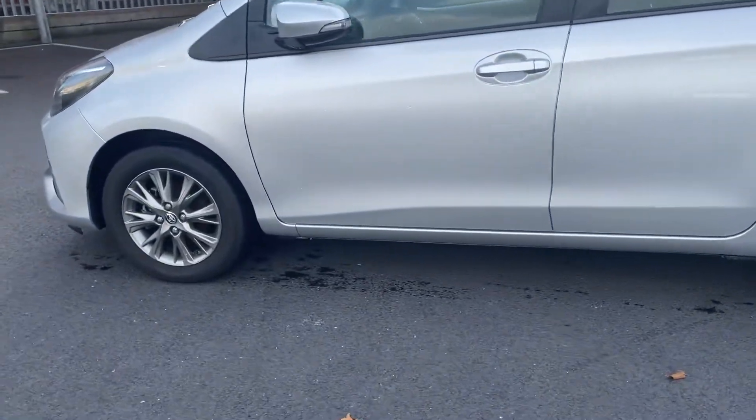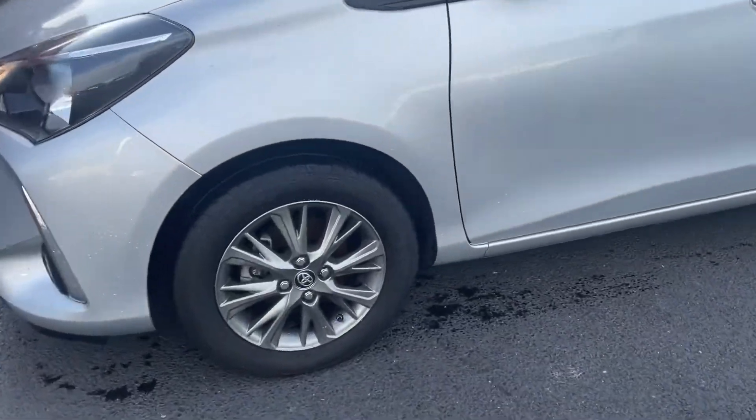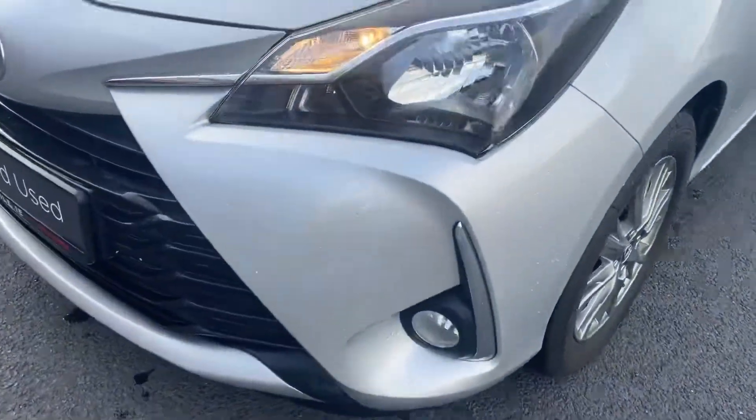With the LUNA model you get the 15-inch alloys, and you also get your daytime running lights with your front fog lights.